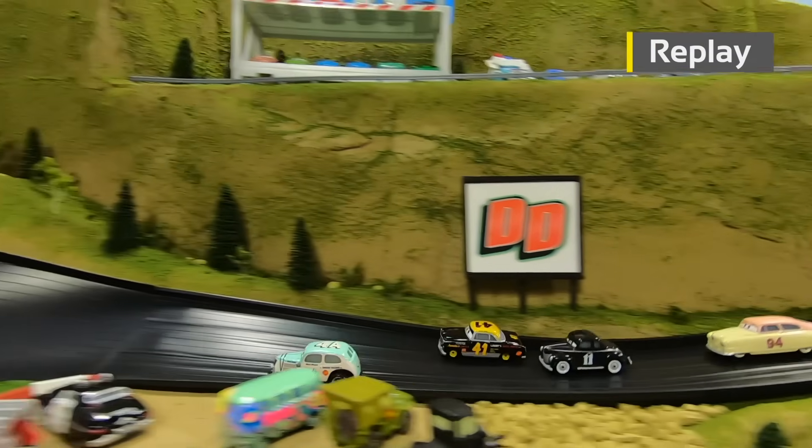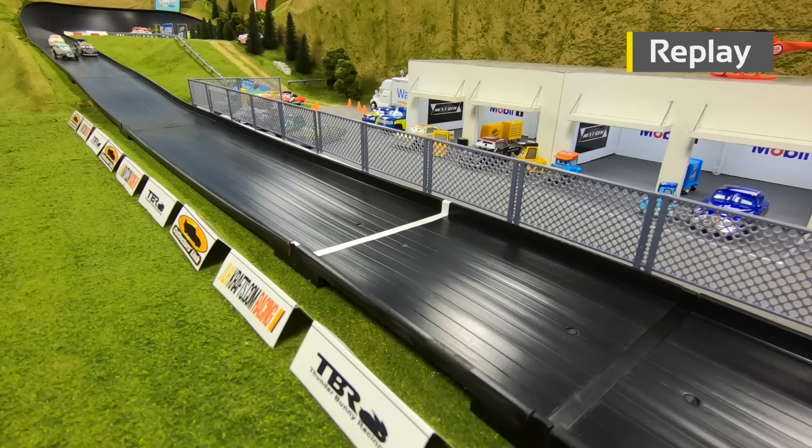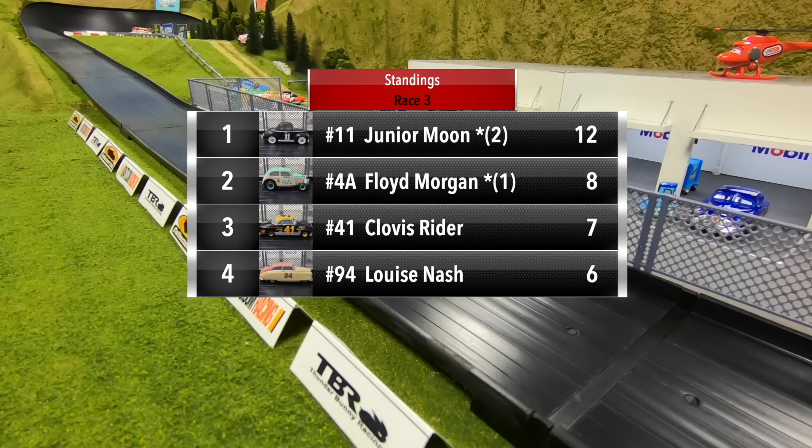Clovis Ryder slammed the door shut on Junior Moon coming down the mid-straight to hold on to second. Watch Ryder — he got a great run out of turn four, but Floyd Morgan throws the block and takes a big win here in race three. Morgan moves into the top two. Three races in, Junior Moon still leads with 12 points, Floyd Morgan in second with eight, Clovis Ryder in third with seven.